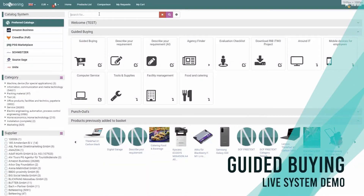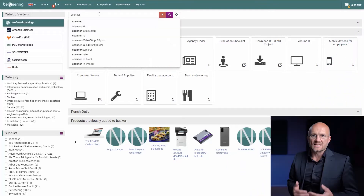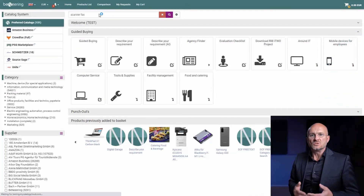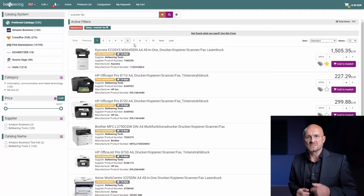It means procure to pay. Let's have a short look at how this looks in a system. This is a modern procurement system with guided buying. Let's search for a scanner and fax machine — you are presented a search result list immediately. On the left side, you can also see marketplace items presented to you, like Amazon Business and others.